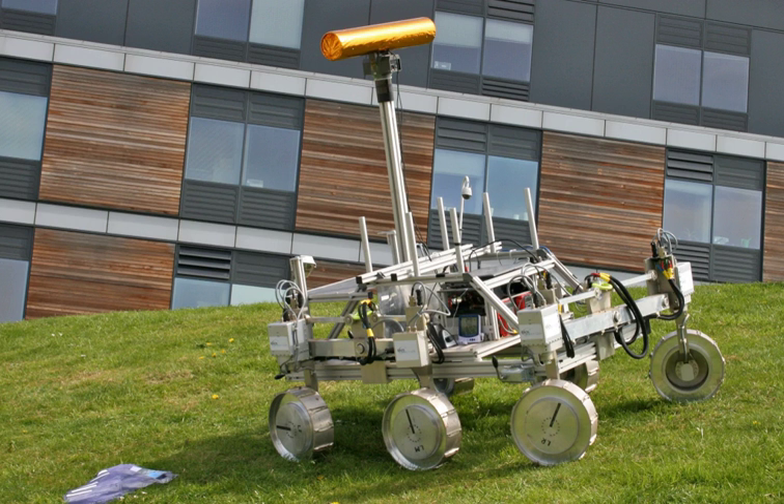The drill mechanism transfers the sample to the sample container that presents the material to three analytic instruments: Micromega IR, MoMA and Raman laser spectrometer.